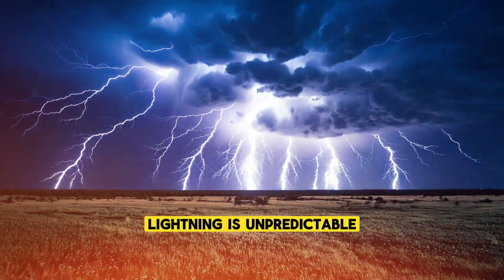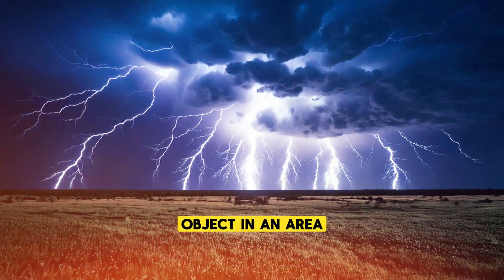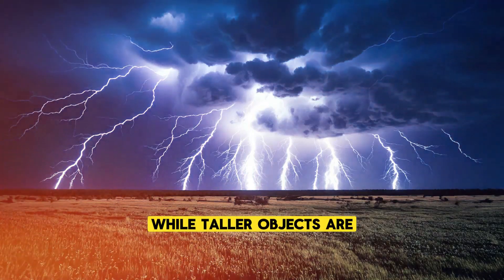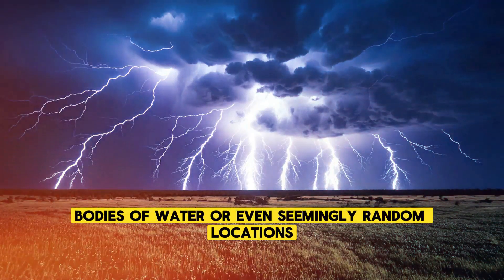Lightning is unpredictable and can strike nearly anywhere. Most people assume that it always strikes the tallest object in an area, such as a tree or building, but the reality is more complicated. While taller objects are indeed more likely to be struck, lightning can hit the ground, bodies of water, or even seemingly random locations.